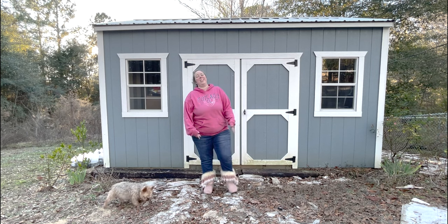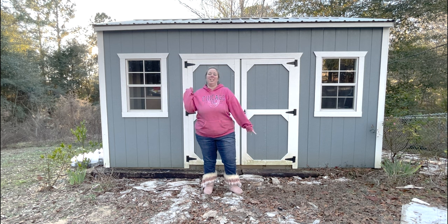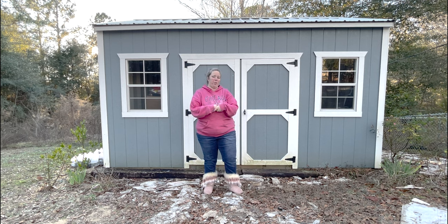Hey y'all, it's Betsy with Happily Ever After Etc. and I am back with another shed project. So today I am finally getting my workbench, which means we can start using the shed. We have put shiplap up, we have painted, today the workbench is going in, we've got pegboards to go up next week, and then the goal is while the shed will not be finished it will be usable. Usable is better than nothing and it will just be an evolving process to get it to the point where I would like it to be on my mood board with all the finished pieces.